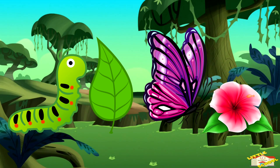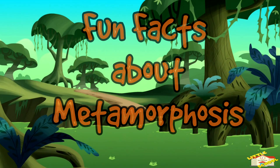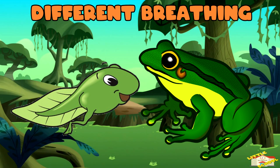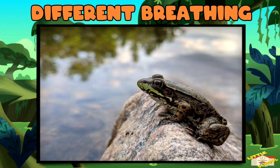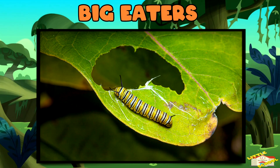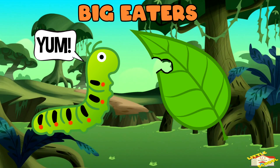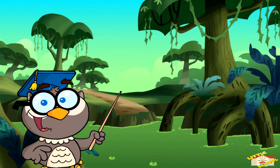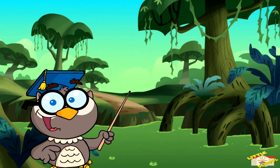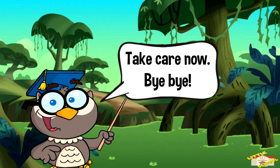Now here are some fun facts about metamorphosis! Different breathing: frogs can breathe underwater when they are tadpoles, but they breathe air as adults. Big eaters: a caterpillar can eat its own weight in leaves every day before it turns into a butterfly. And that is all for today's video — I hope you enjoyed learning about metamorphosis. Take care, bye bye!